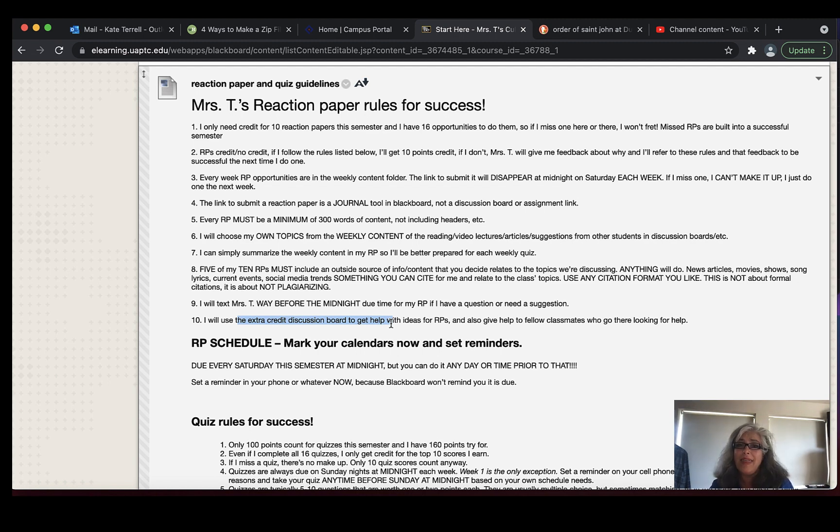If Saturday night at midnight is a miserable time for the deadline, you decide when you want to do that assignment. You can do it any time from Monday morning when the weekly folder appears in your course content to Saturday night. If you know you work full-time every single weekend on overnight shifts and you're never going to be able to post your reaction paper on Saturday at midnight, then do it Wednesday afternoon at four o'clock. I won't grade them until Sunday or Monday morning, but the link to submit it disappears on Saturday night at midnight.